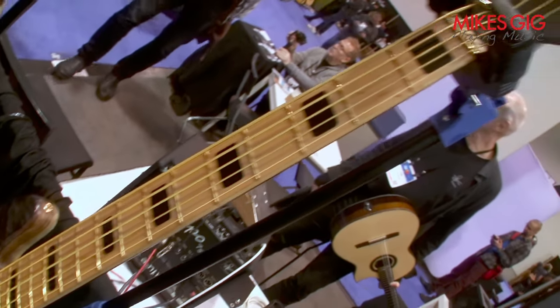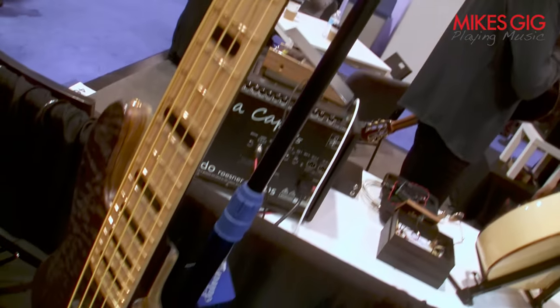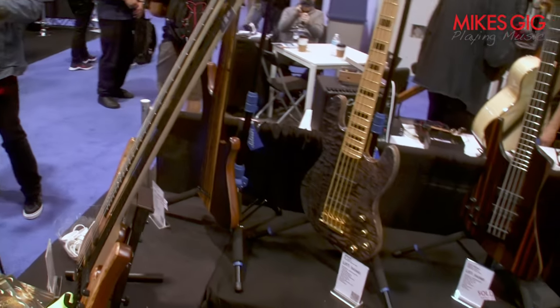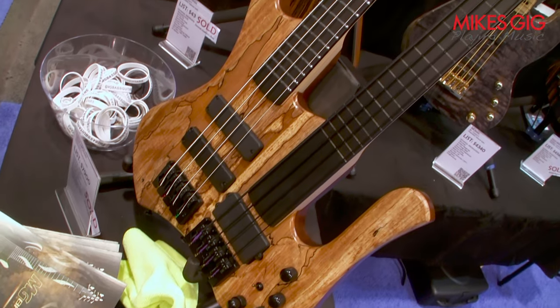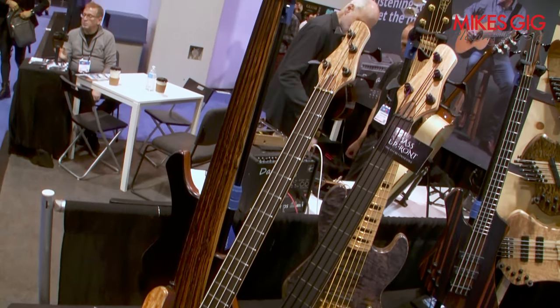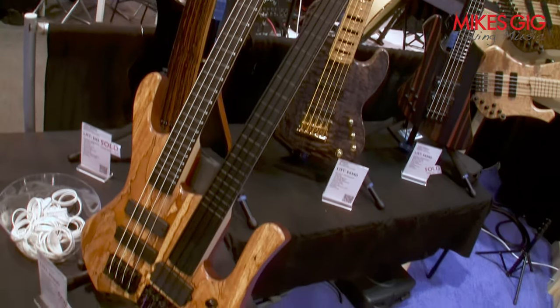We got to have these here, man. I know you guys love it — you got to have it. And on the top here, in front of the booth, we got the double neck — really nice — with the mahogany body, spalted maple top wood, the fretted and the fretless neck.